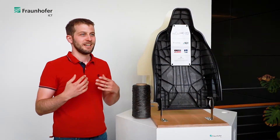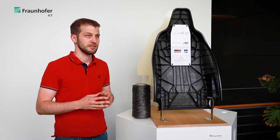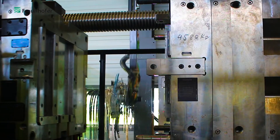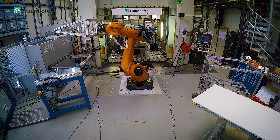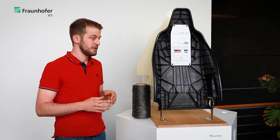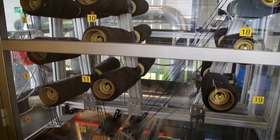At the Fraunhofer ICT we have two different injection molding technologies for the direct processing of LFT materials. On the one hand we have an Engel injection molding compounder, and on the other hand we have an Arburg injection molding compounder featuring the fiber direct compound — the FDC process. We use commercially available recycled carbon fiber hybrid yarns, which are made from recycled carbon fibers in combination with polymer fibers.